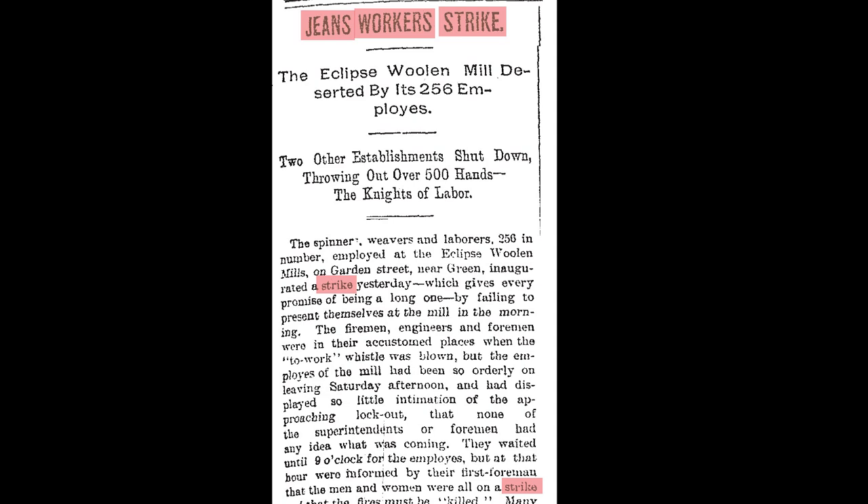Looking back, there had been occasional labor problems at the Eclipse Mill throughout the 1870s and the early 1880s, but things came to a dramatic head in July of 1887, when the entire workforce, led by 256 women, surprised management by walking off the job, demanding a wage increase and the right to bargain collectively.